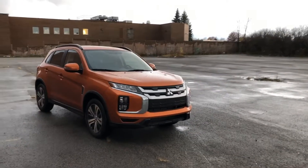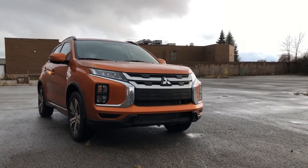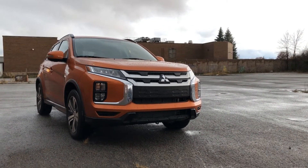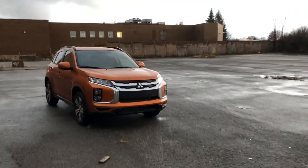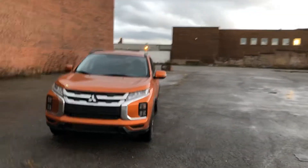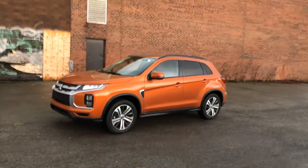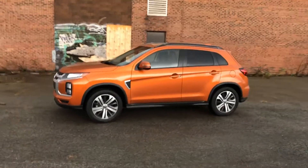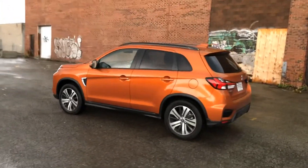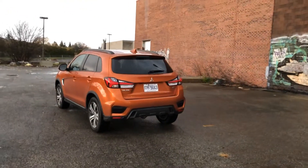For 2020, Mitsubishi has integrated its dynamic shield front end. Bold is the word to describe what we're looking at — definitely unique. I don't think you'll ever lose it in a parking lot, especially painted this color. There are a few other touches on the inside as well, and the rear is a real hit. I love the way the tail lights are set up with the LEDs — it looks really good. Let's do the usual walkaround.